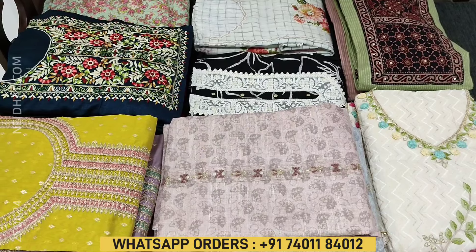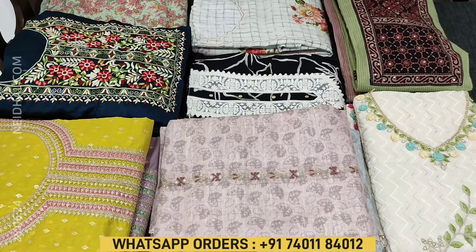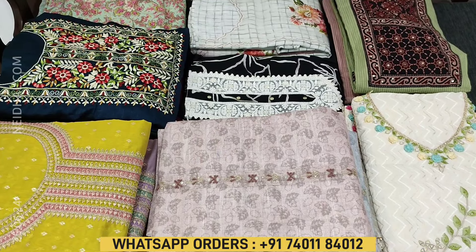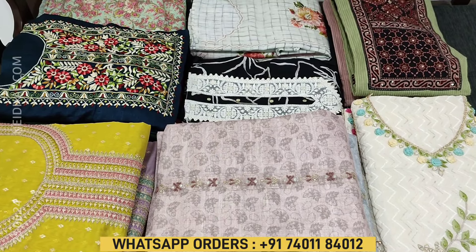Hello viewers, welcome to Neidhal online. In this video we will be seeing 8 designs in designer regular and fancy dress materials, price ranging from 899 to 2099.